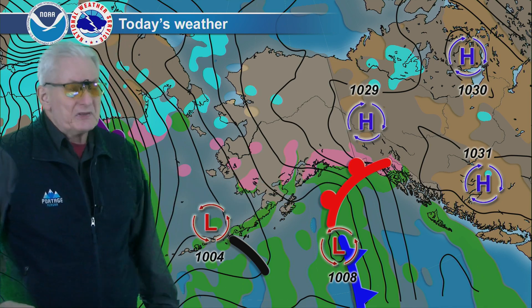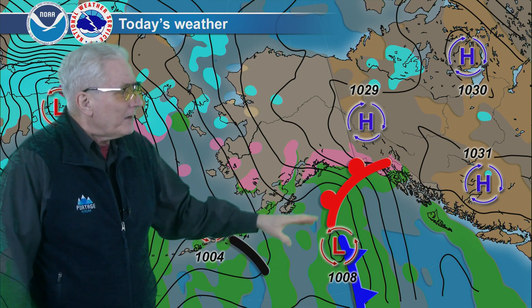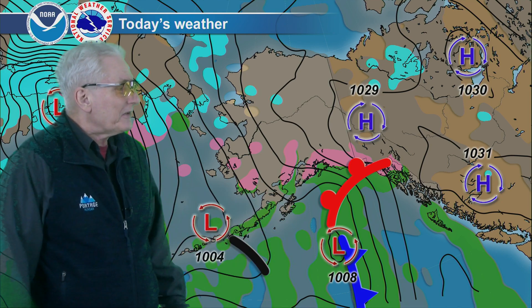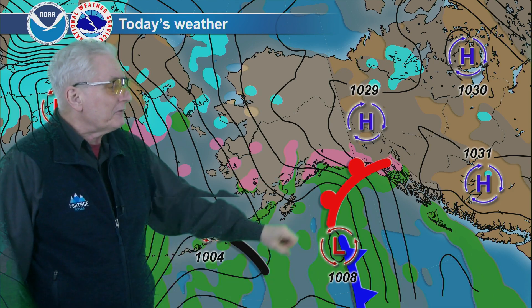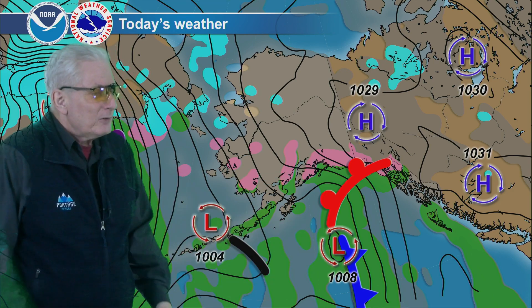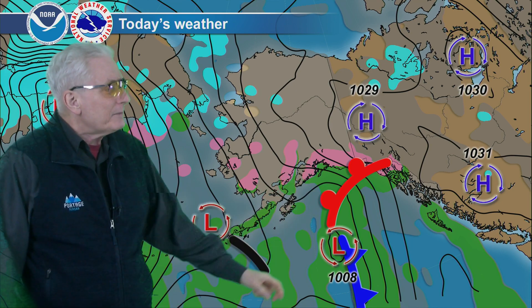This warm front bringing some rain — about a third of an inch — to Yakutat today. Lighter rainfall amounts than what was seen yesterday for the north Gulf coast as we still have the next system down to the south, with the previous one moving through. Still, southerly flow bringing about half an inch of rain to Port Graham on the southern Kenai Peninsula, as well as Seward and Montague Island all picking up half an inch of rain today, and about a third of an inch over toward Yakutat.